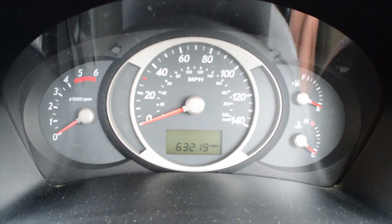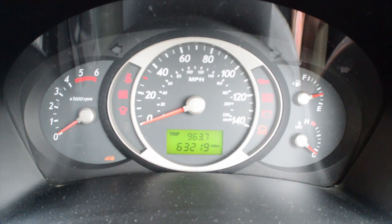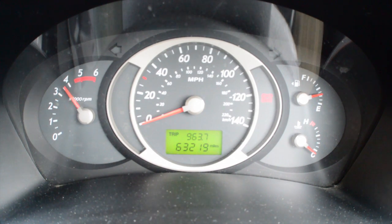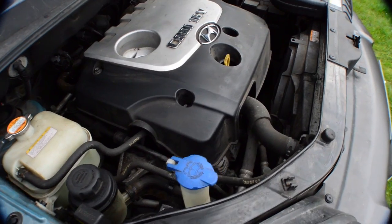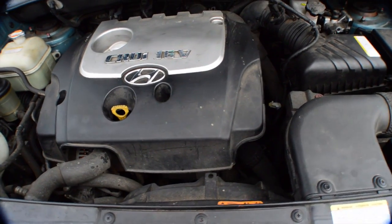This car has always been serviced whenever required. It had a cam belt replaced in October 2013 at Road Garage, and we have the invoice. It's just had a new oil filter and the front brake pads fitted, so I know the vehicle is in good shape. Take a listen — it runs beautifully and drives very, very well.